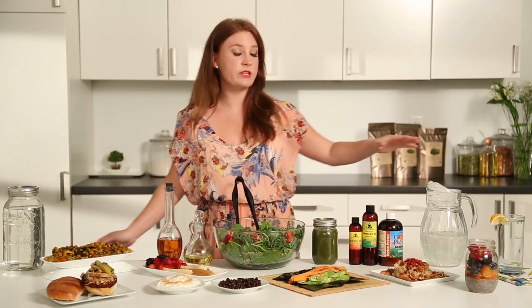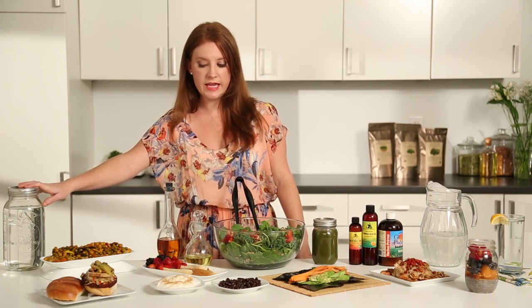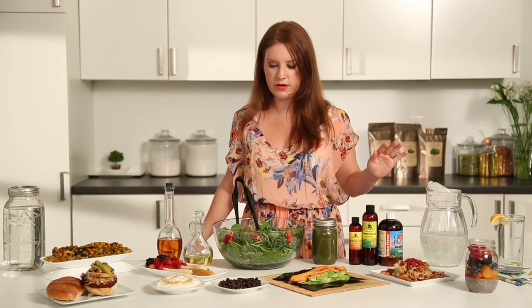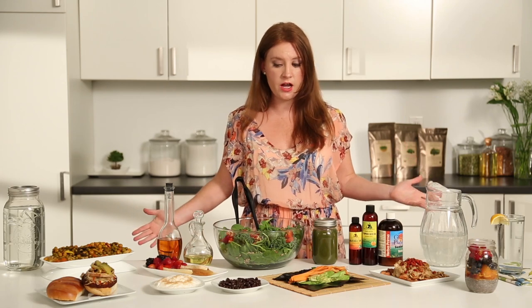I keep myself hydrated all day long. I'll either have a pitcher at my desk or a large mason jar. The mason jar is great if you're on the go — if you're going to be somewhere all day. Set yourself a goal: by the end of the day, I'll have drunk this much water. That way you know you're staying hydrated.